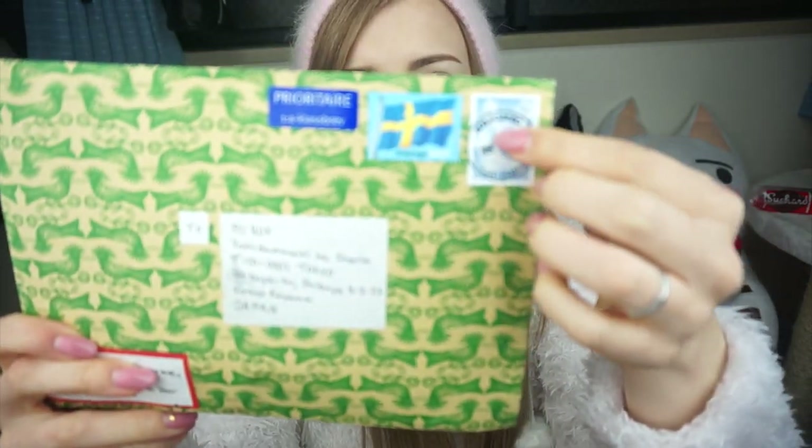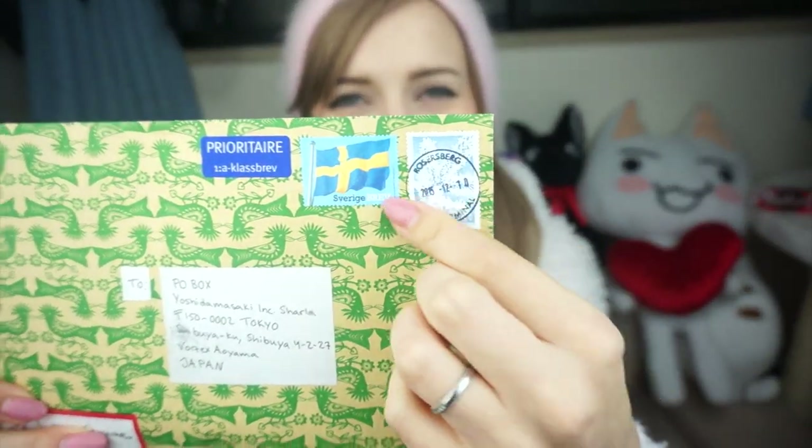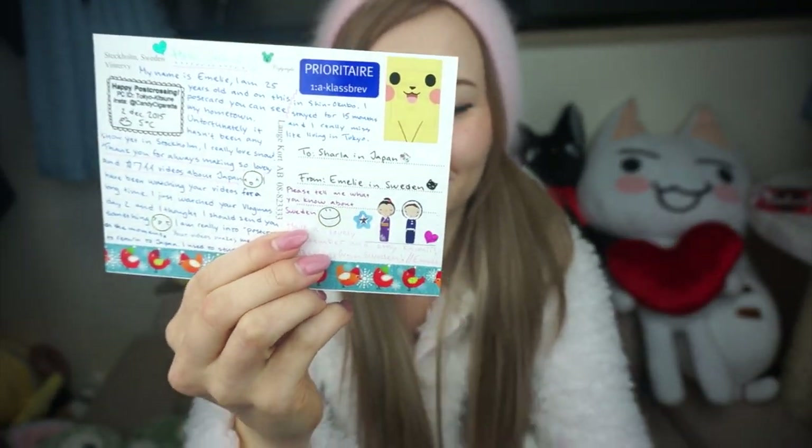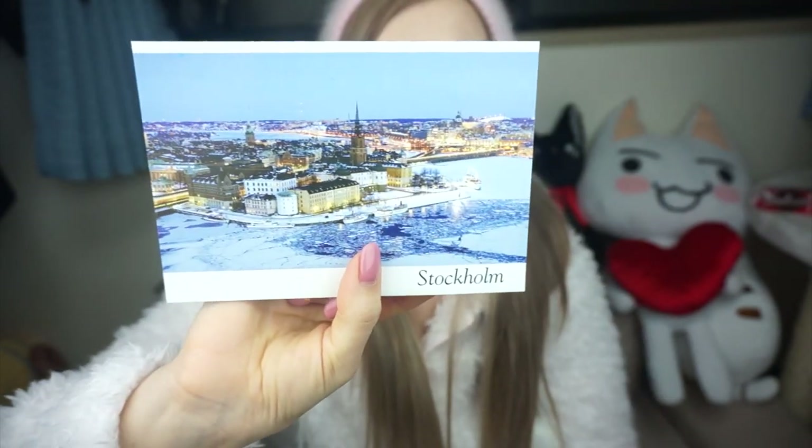This one's from Sweden — cool! I absolutely love getting mail from around the world. I especially love looking at the different stamps. I used to be like a stamp collector when I was younger — I had lots of pen pals and I would just get so excited seeing all the stamps from around the world. There are two cards in here. This is from Emily — Amelie? I'm not sure how to pronounce your name, I'm sorry. But what an adorable postcard — look at the adorable little Pikachu sticker! And there are some other cute stickers down here. Sweden looks so beautiful, thank you so much.